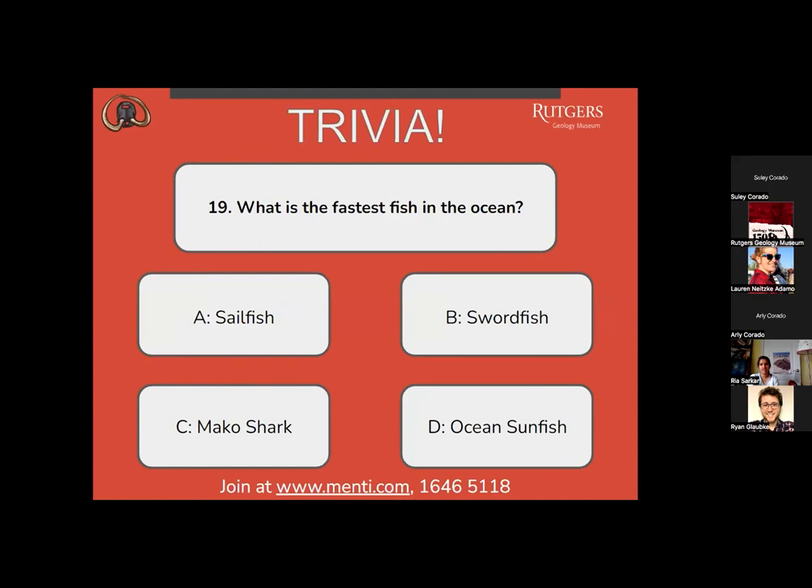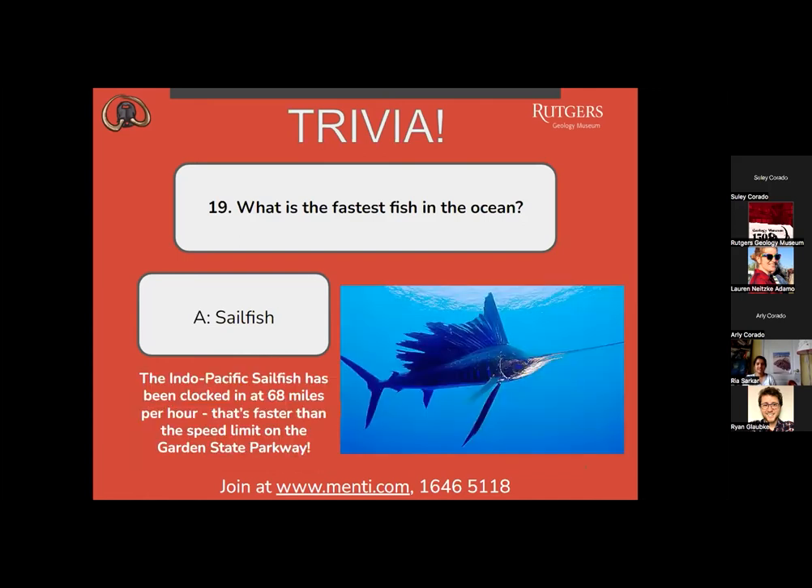Question 19: what is the fastest fish in the ocean? A, a sailfish? B, swordfish? C, mako shark? Or D, ocean sunfish? We have a split between A and C, with A just a tiny bit ahead. The fastest fish in the ocean is a sailfish. The Indo-Pacific sailfish has been clocked at 68 miles per hour — faster than the speed limit on the Garden State Parkway.